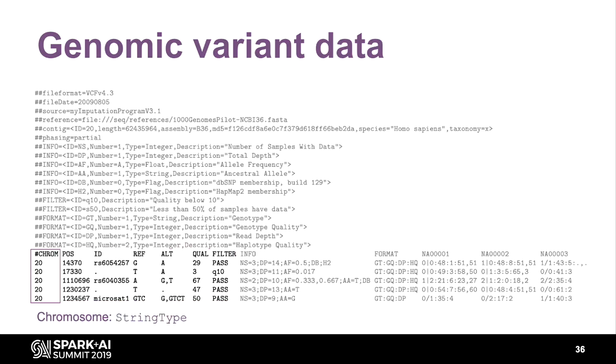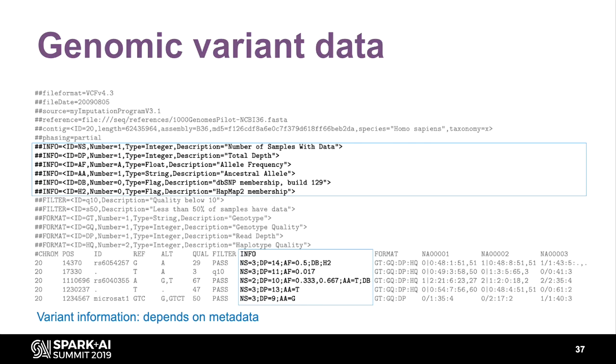To get a VCF into a data frame, you take the first seven columns — chromosome as a string, others as integers, floats, flags, or arrays of ints — and map them directly. The interesting part is the info column, which represents variant information that changes from row to row and refers back to the file metadata. This metadata can span gigabytes. It essentially looks like a map, where a key like 'ns' equals three means number of samples with data is three. Originally I just made it a map — it works for a while.